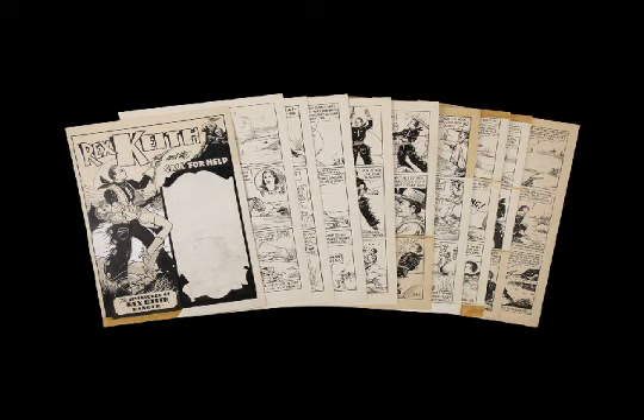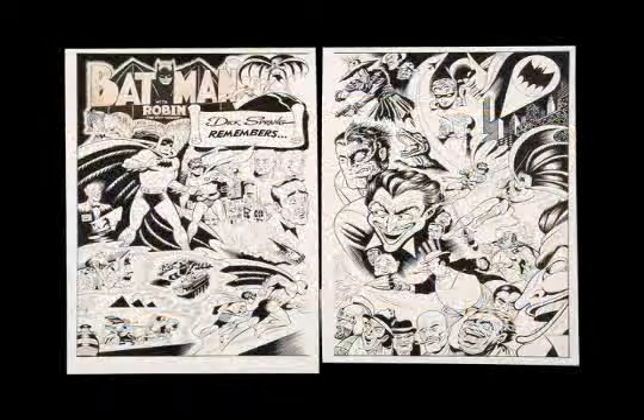Getting back to the professional comic artists, we have all the big names there too. Here's one of the best artists ever to draw Batman — it's Dick Sprang from Detective number 572. All the best villains are there with the Joker, Penguin, Two-Face, etc., and of course the good guys too.